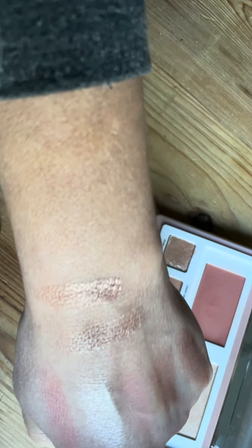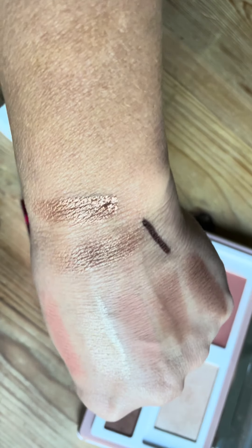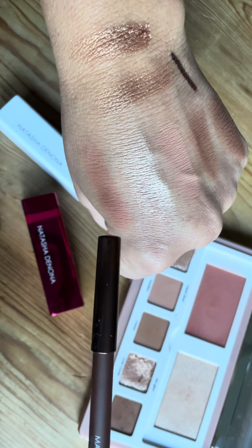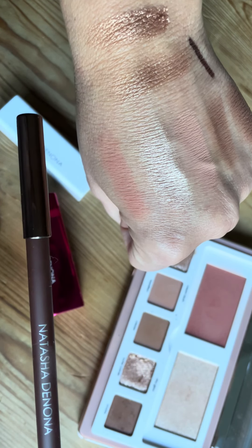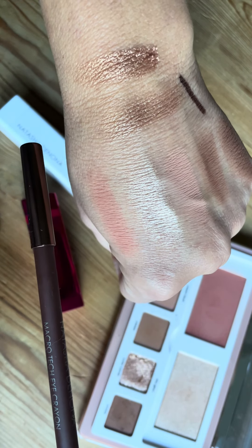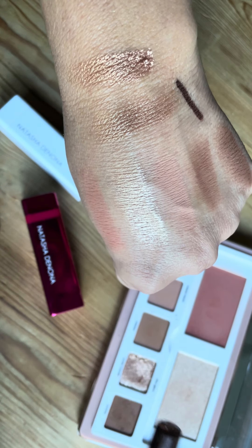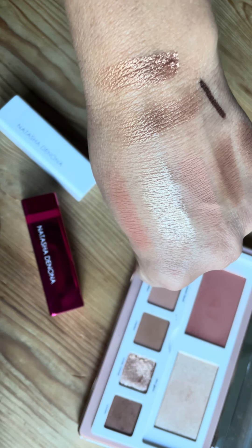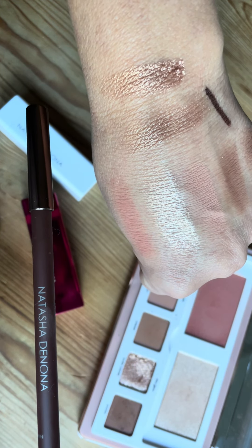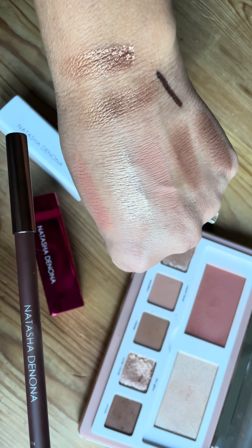Last, let's swatch the macro crayon in brown — this was a gorgeous addition. I do recommend getting it. After trying this I actually went and got the black and the burgundy; there are only three colors. I love the formula and how it went on my waterline — it really enhanced the look. You can check it out in my channel. Thank you very much for watching, see you next time!